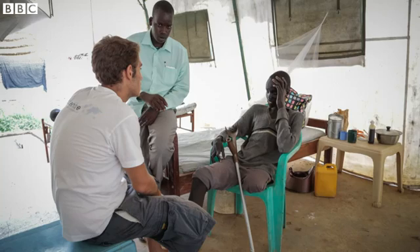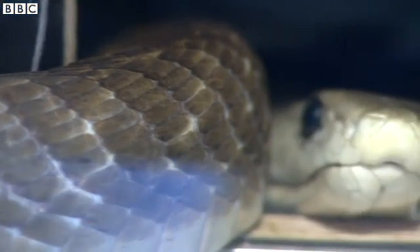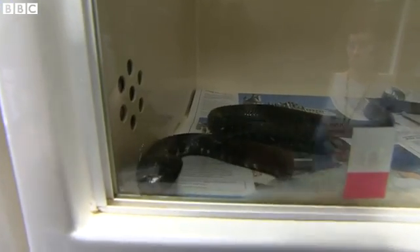Most of the people who are bitten by snakes are poor and they live in rural areas, so they don't constitute a very profitable market. Although there are other products coming on stream, the quality is not as high. Experts from around the world are meeting in Switzerland today to try and find a solution to help deal with the devastation caused by these killer creatures.